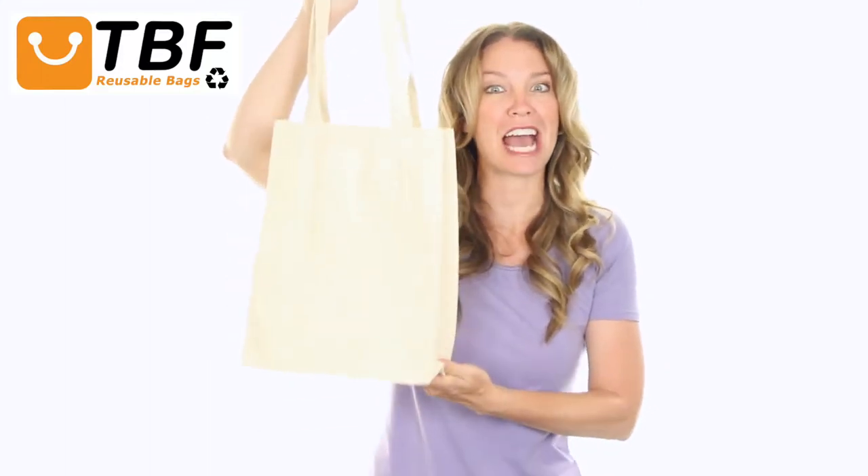Hi, I'm Tamara. Today on TBF TV, I'll show you our reusable heavy canvas shopping tote bag.